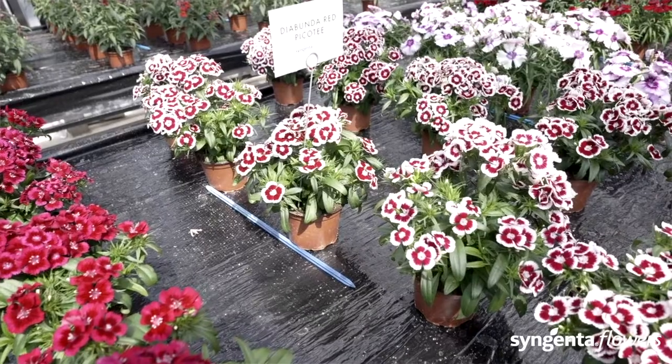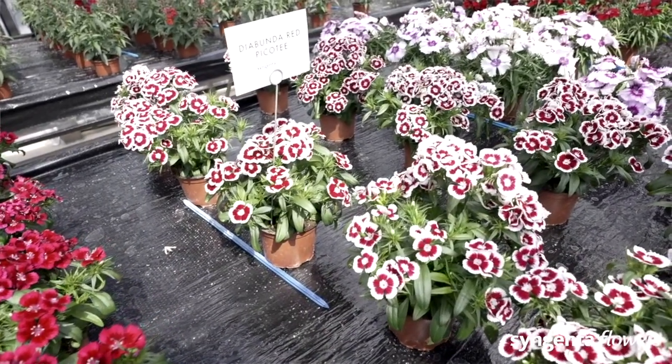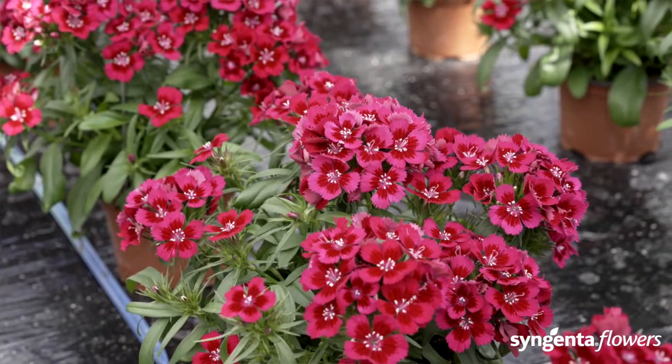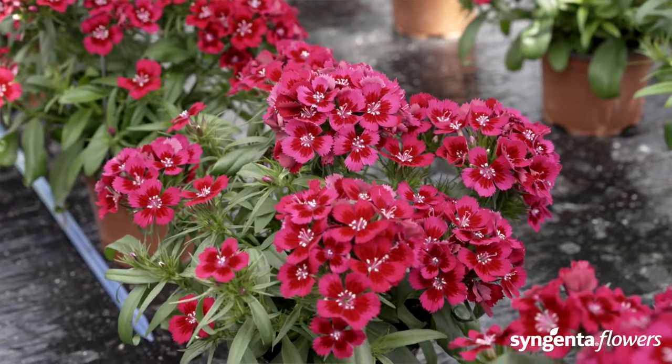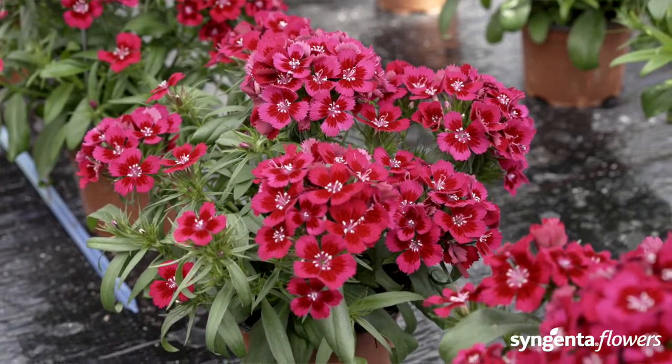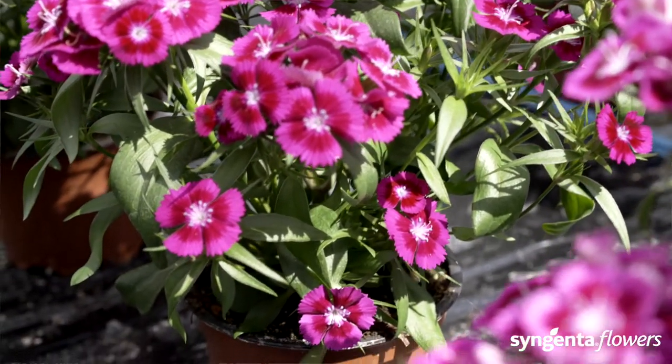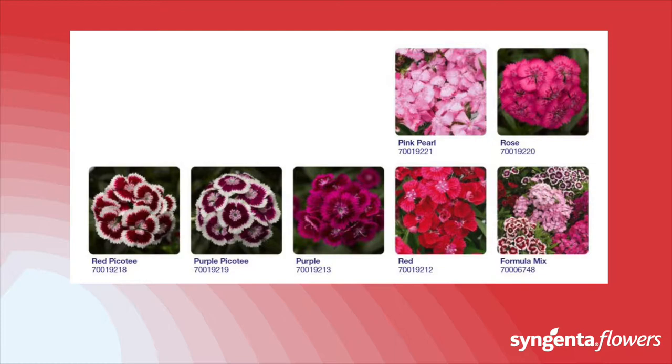Dia Bunda withstands colder temperatures around 1°C quite well, so in most markets it can be produced almost year-round. One production round takes on average seven weeks after potting until flowering. As shown here, it displays open flowers and plenty of buds — a real benefit for the retailer. So the secret is out: spread the word of Dia Bunda, Syngenta's best-kept secret in Dianthus.